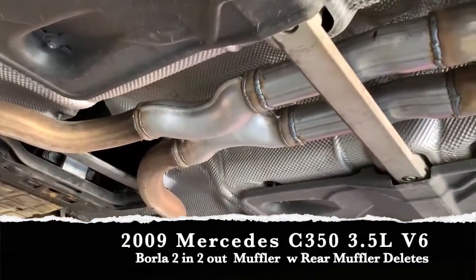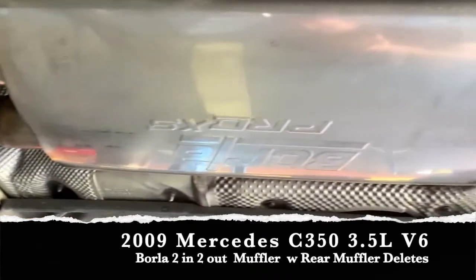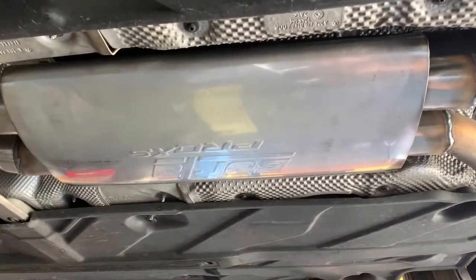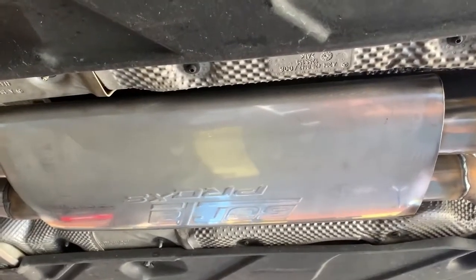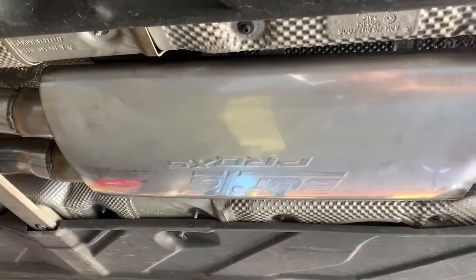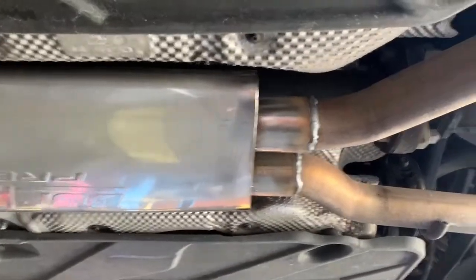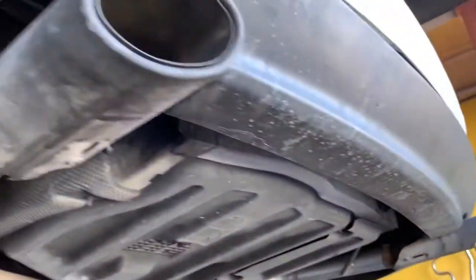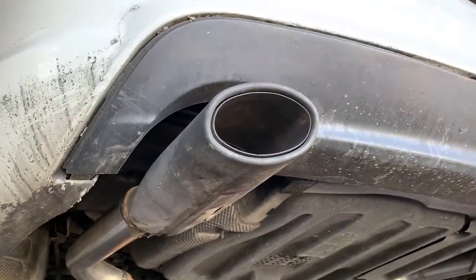So we started up here in the front with the next pipe. We are carrying Borla mufflers in stock — it's limited, but we still have them here in the building. We got our Borla, two in, two out. Went ahead and left the factory pipes and just straight piped the mufflers in the back. And because the tips are so nicely done on this one, we went ahead and left the factory tips on there.